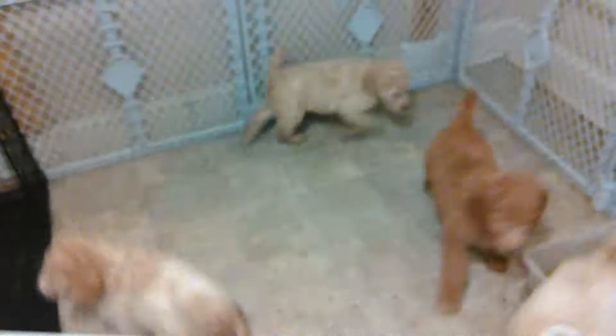I need to let mom in there. Over here we have their litter box and they're getting the hang of it pretty well.